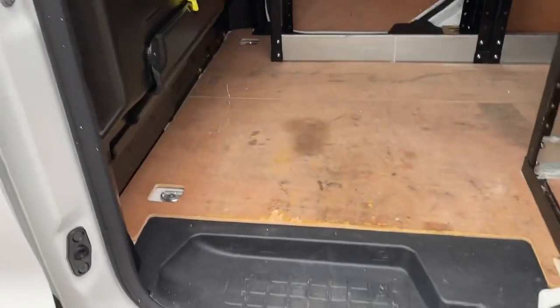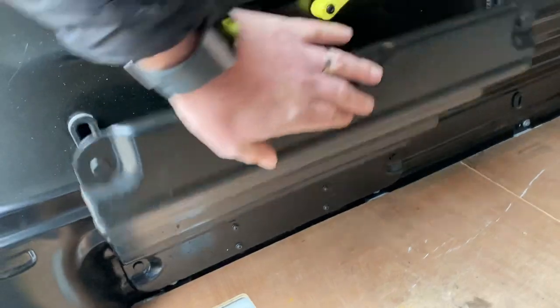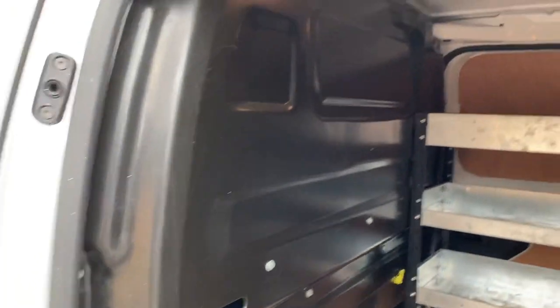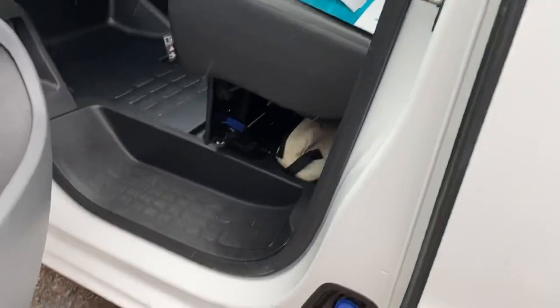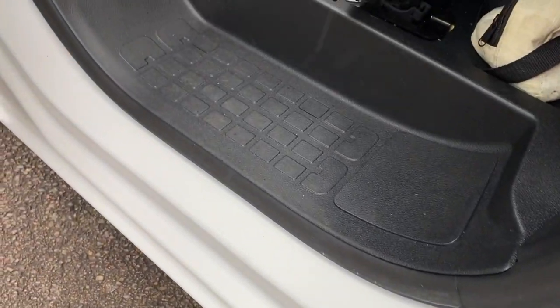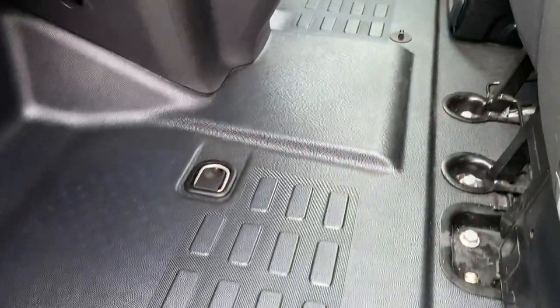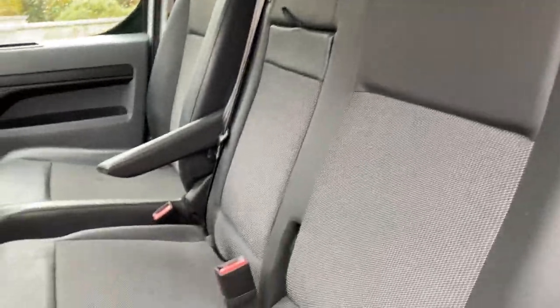The passenger side door seals and entry plastics are in good order. The ply lining in the back is good, and there's a little hatch which gives you additional load length underneath your passenger seats. The bulkhead doesn't really look as though it's had much abuse. Opening the passenger door, you have your AdBlue filler here. The door seals, plastic entry steps, and door cards are in great condition — no signs of any abuse, nice and clean inside. The flooring and dashboard on the passenger side are clean and tidy, and the headlining is all good. The passenger seats are clean and tidy.